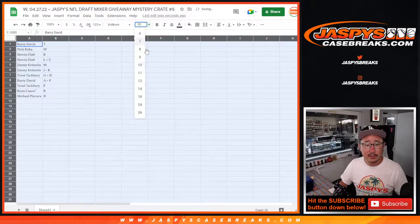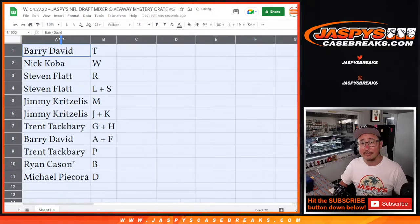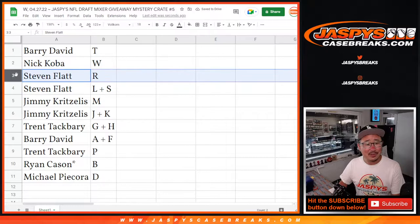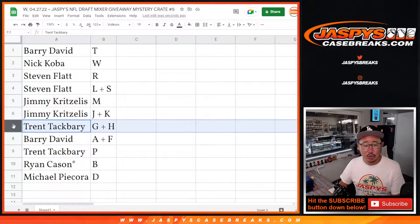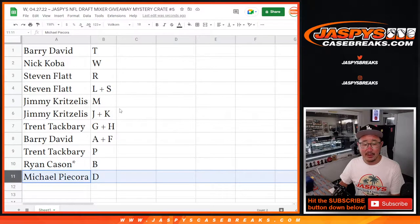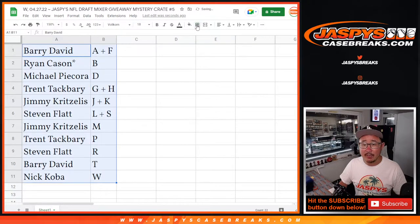We'll be using this serif font here — next month, sans serif for you font fans out there. Barry with T, Nick with W, Stephen Flatt R, L and S, Jimmy with M, J and K, Trent G and H, Barry A and F, Trent P, Ryan with B, and Michael with D. First letter of their last names — keep that in mind.